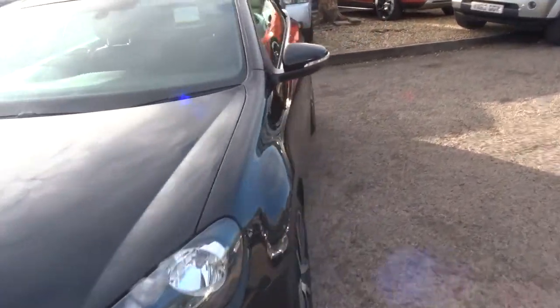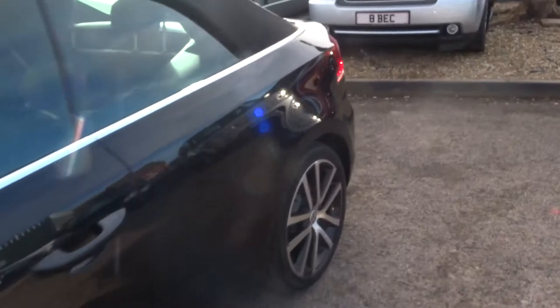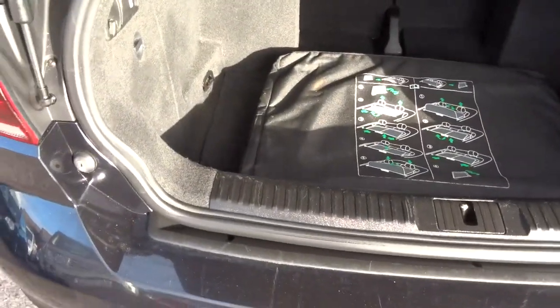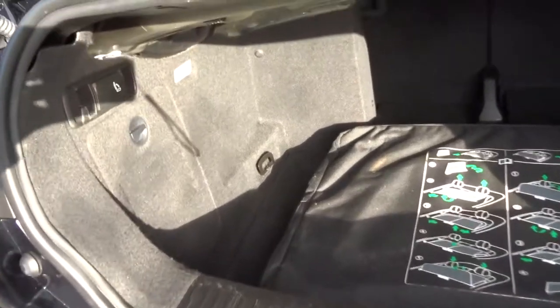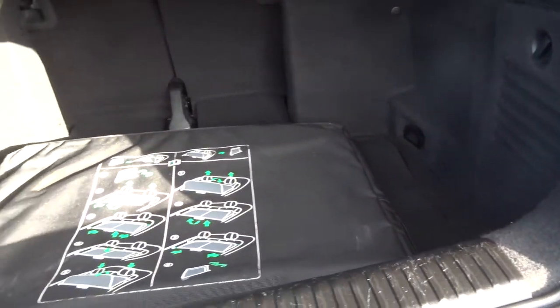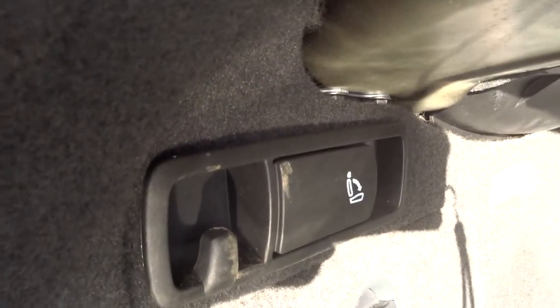Have a look in the boot. To open the boot you use the Volkswagen logo there and it lifts it up. Gives you a good space — quite a deep boot. In that bag there is the wind deflector, which allows you to put the seats down.